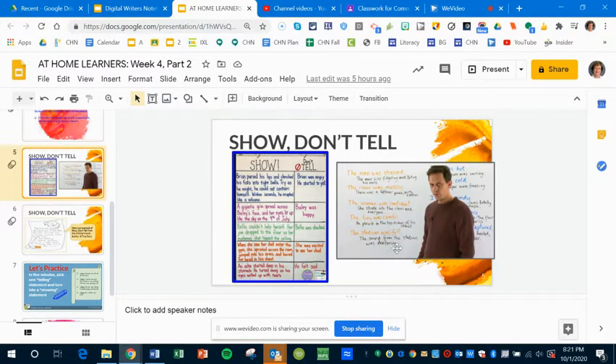If you click on this image, it's a link to a YouTube video, and this man gives some really good examples of how an author can show what's happening instead of just telling.